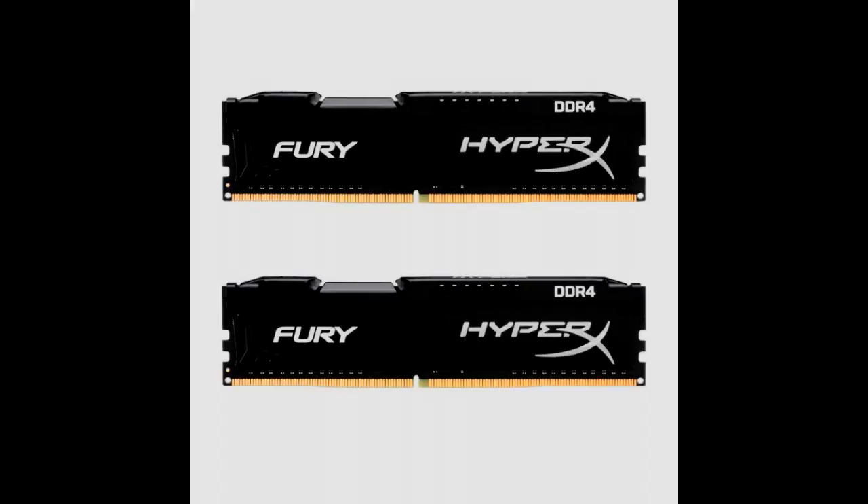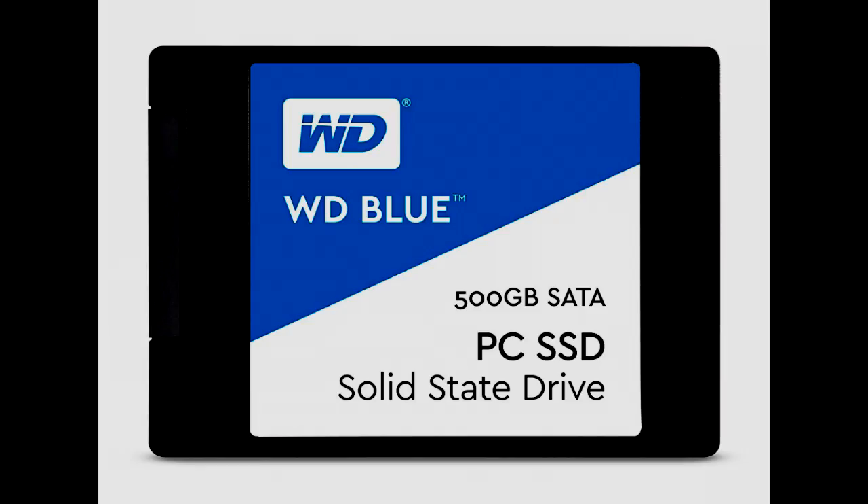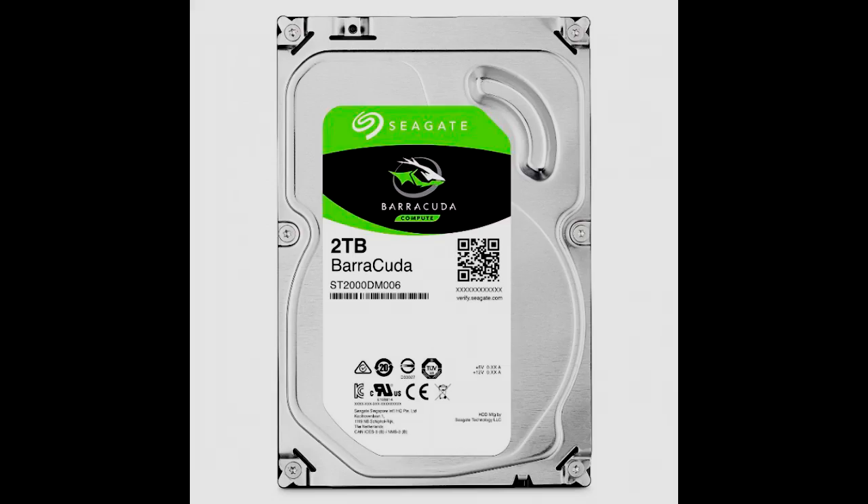For the RAM, I chose 16 GB of Kingston Technology HyperX Fury RAM running at 2400 MHz on DDR4. For storage, I chose a 500 GB solid state drive from Western Digital. For the hard drive, I chose a 3.5 inch 2 TB Seagate Barracuda 7200 RPM internal hard drive.